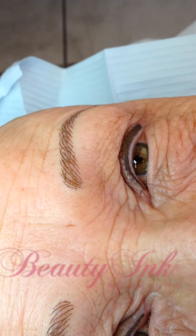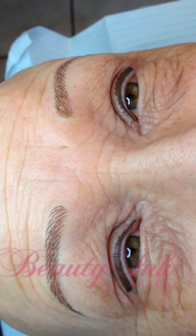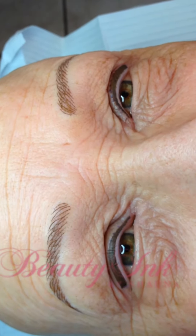The brows will lighten, and the eyeliner will lighten as well. And then when you come back, we'll refresh it all.